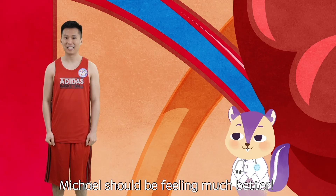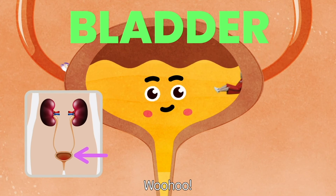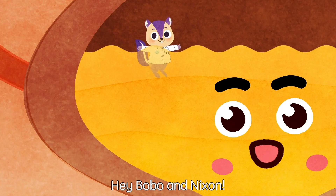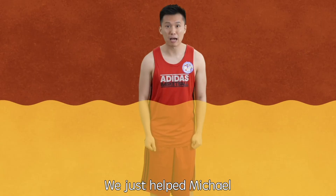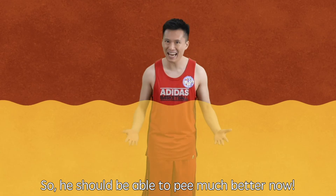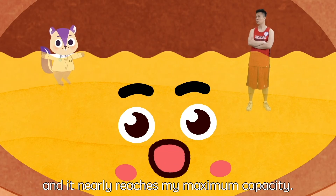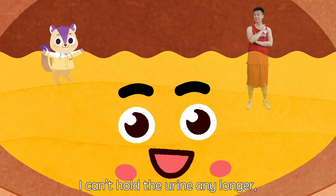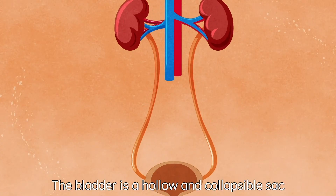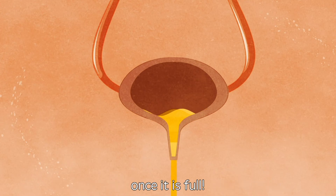Michael should feel much better. Now let's follow the urine to Brooklyn the bladder. Nixon, be careful — there is so much urine here in Michael's bladder. Hey Bobo and Nixon, I didn't know you were coming. Yes, Brooklyn, we have just helped Michael break up the kidney stones at his ureter, so he should be able to pee much better now. More urine is coming down from the ureter and it nearly reaches my maximum capacity — I can't hold the urine any longer, so hold on tight as I'm about to empty the bladder. The bladder is a hollow and collapsible sac that stores urine temporarily, and the urine will be removed from the body once it is full.